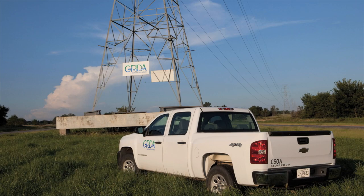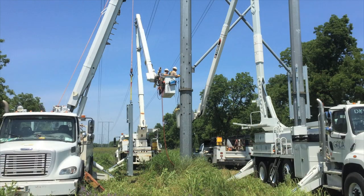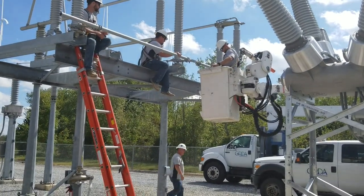I think GRDA is very important in Oklahoma. We can help to keep our costs down for the communities, and I believe that we perform a really important part in the economics of Northeastern Oklahoma. I'm Joya Shropshire, and I am GRDA.